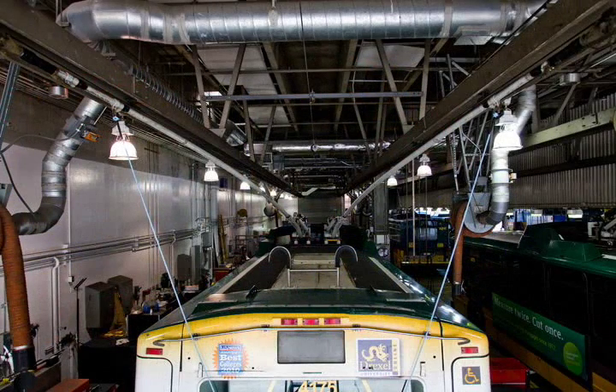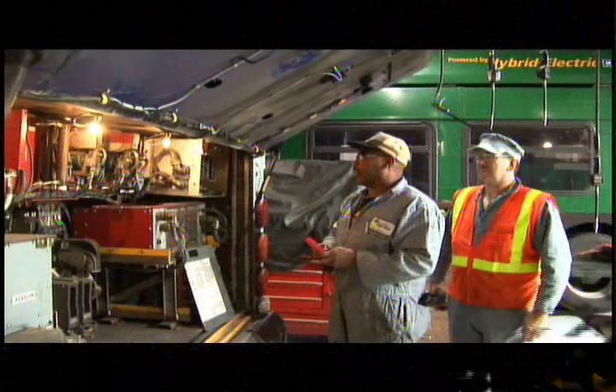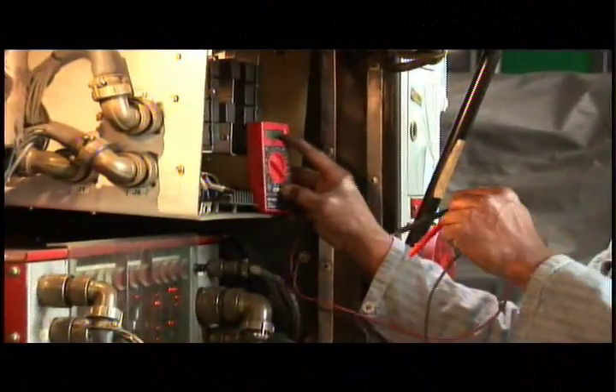Mike Eads is the Vehicle Maintenance Supervisor at Metro's Atlantic Base, home base for the entire fleet of electric trolley buses. These mechanics and technicians are experts at keeping the trolleys running.